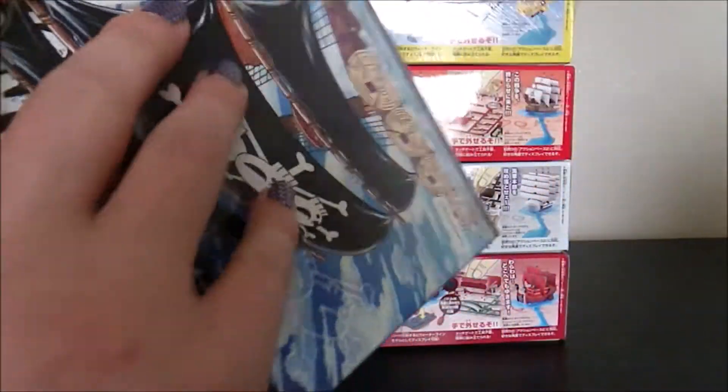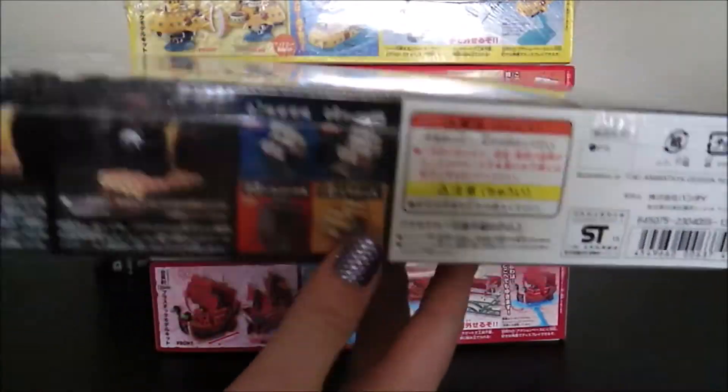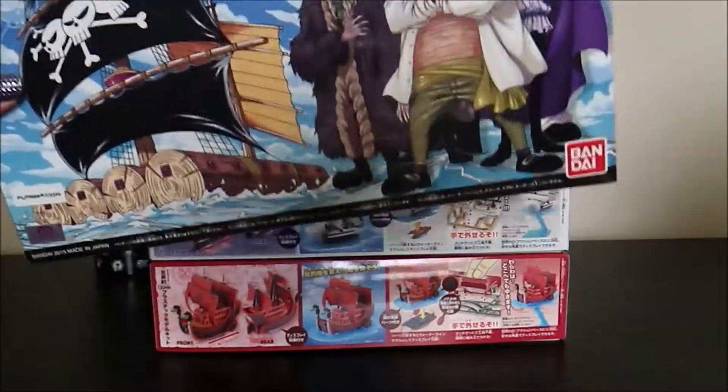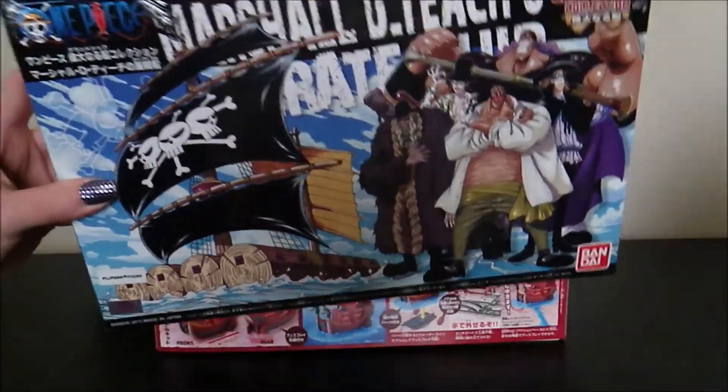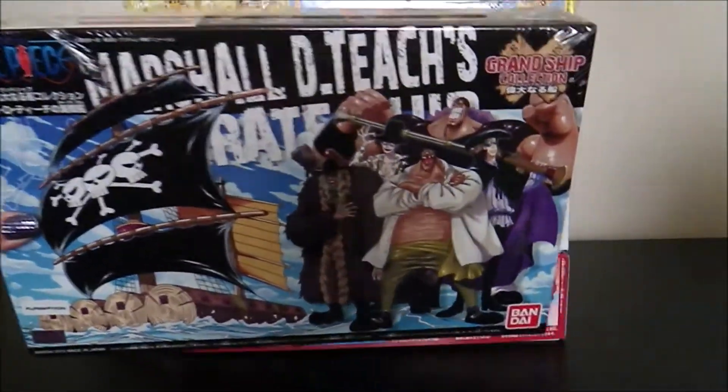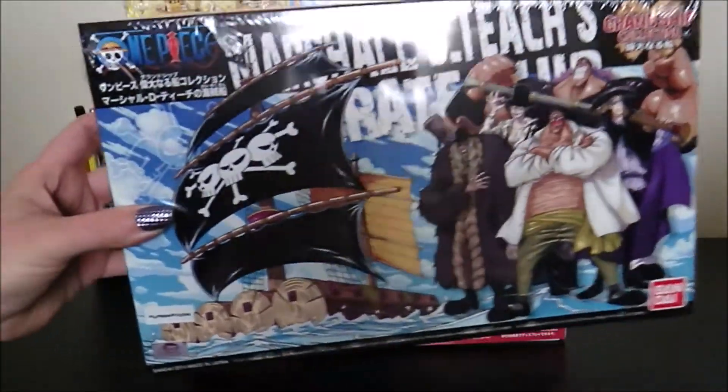I'm so stoked, you guys. I love doing model kits, and it's been a while. Actually, on Twitter, I was chatting with you guys and you mentioned that you liked my other Sunny video, so I want to build more One Piece ships. I love these. Can't wait to get into it.